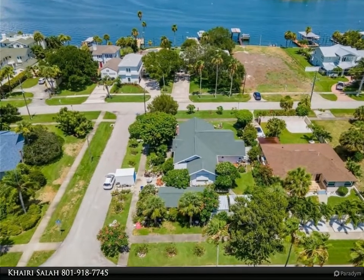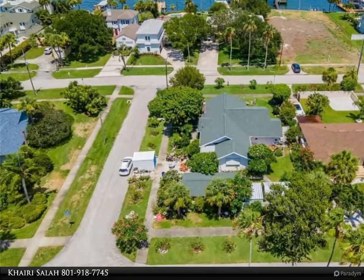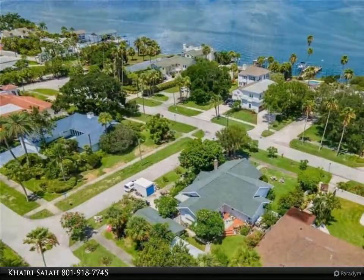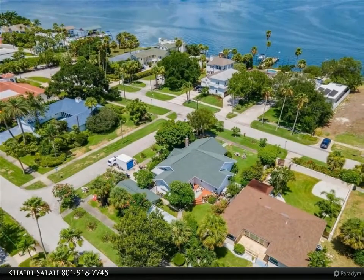This Align Right Realty property video is presented by Kairi Salah. Location, location — this beautiful home is located on a double lot in world famous North Clearwater Beach.